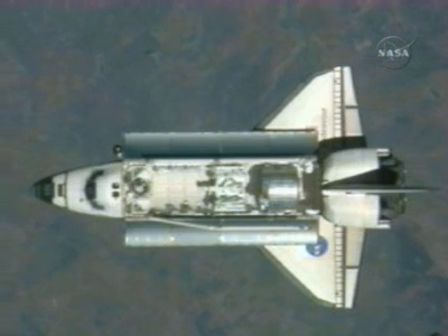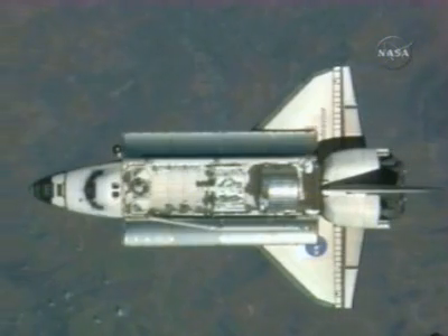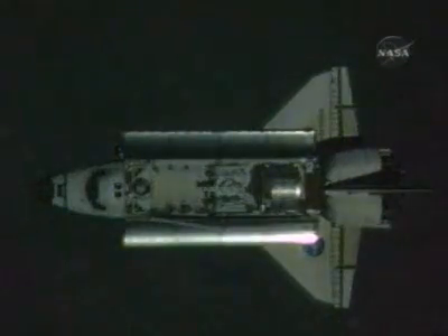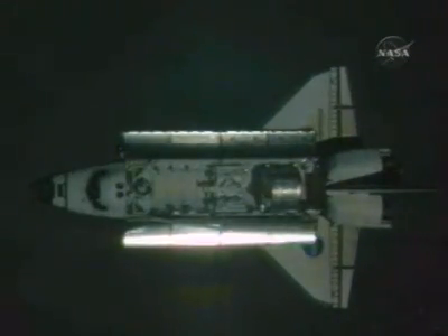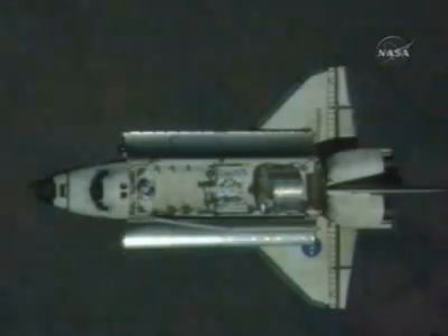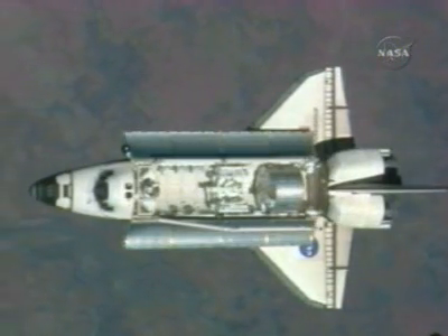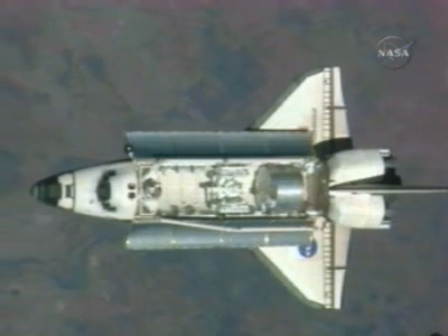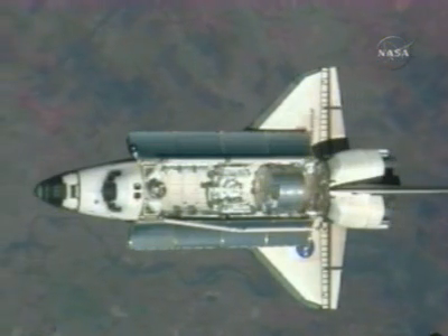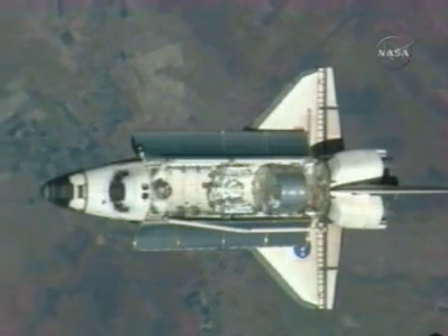Alpha Endeavour, 3, 2, 1, mark. RPM start. Alpha copies, RPM start. That communication between Endeavour and the International Space Station marking the start of the RPM, the Rendezvous Pitch Maneuver, at 9:26 Central Time.